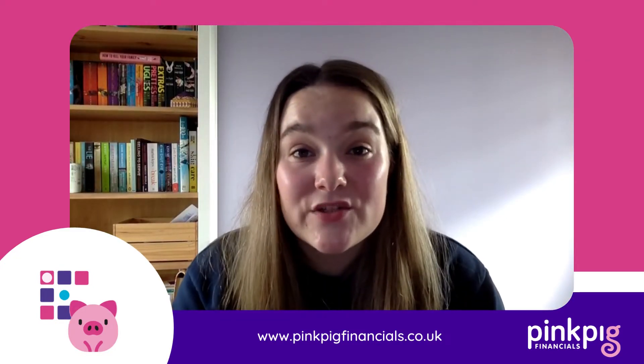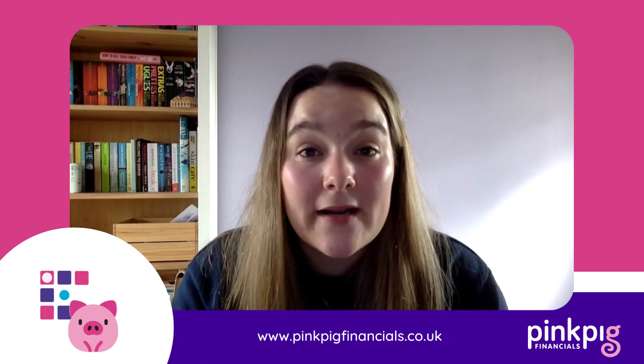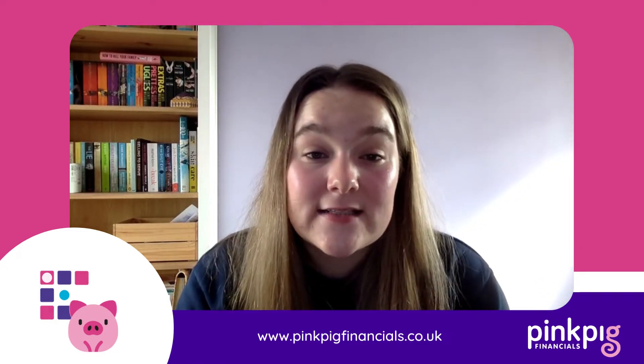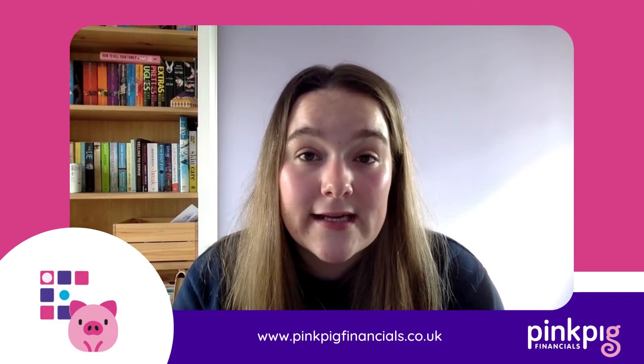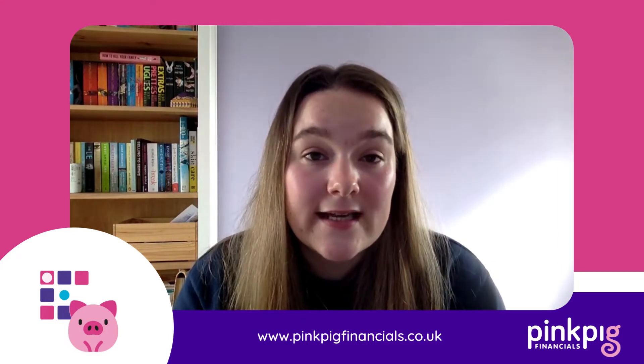Hi, I'm Grace. I'm here today to talk about benefits in kind and P11Ds. So what is a benefit in kind? Essentially, it's when a company provides their employees with job perks or job benefits as well as their normal salary.